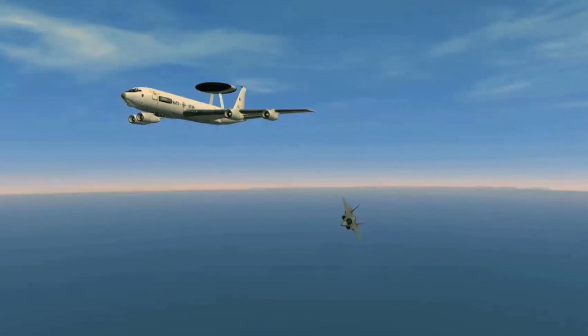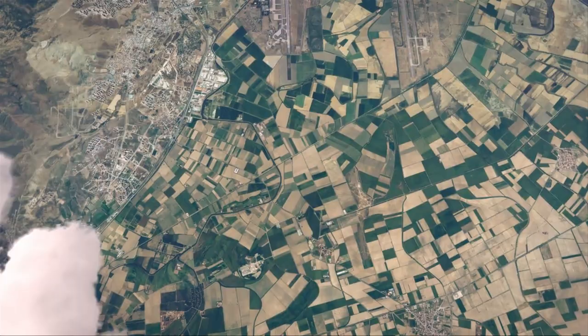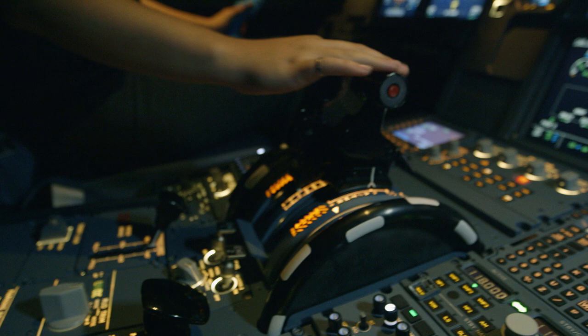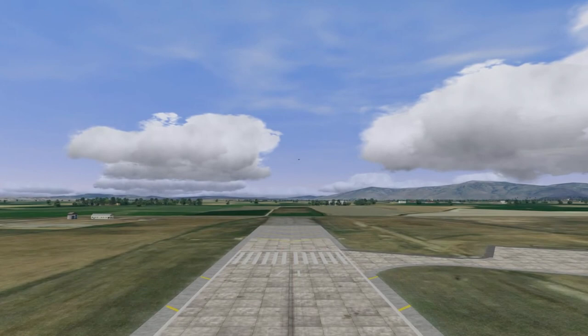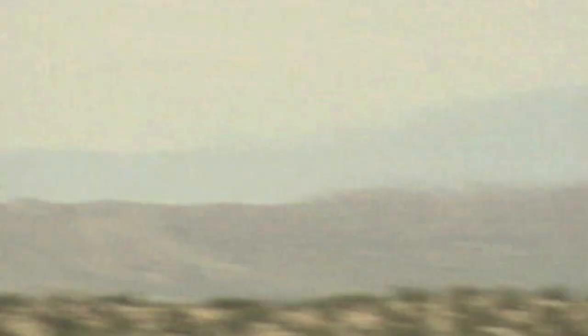Extreme weather, equipment failure, emergency landings, and combat scenarios. Eighty years after the first mail delivery disaster, pilots are required to do hours of simulator training, so by the time they climb into the real cockpit, they won't be winging it. Because once you've flown a simulator, you're ready to take off in the real thing.